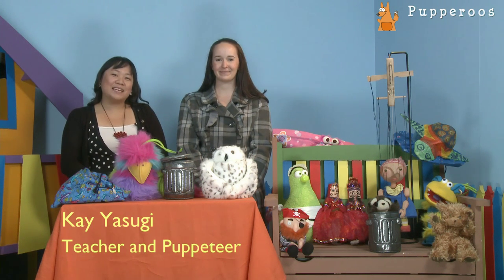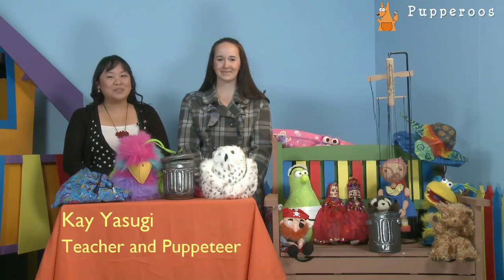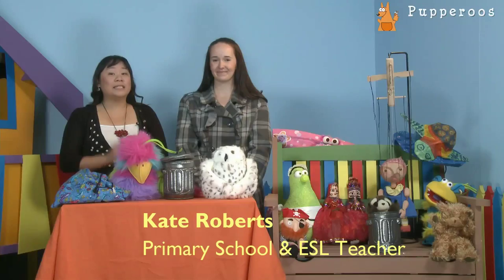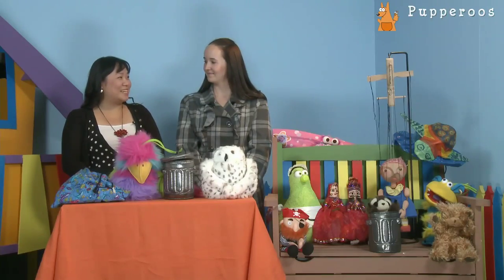Hi, my name is Kei Usugi and I'm a teacher and puppeteer with Papa Roos based in Sydney, Australia. Today I'd like to introduce you to a friend of mine, her name is Kate Roberts and she is a primary school teacher teaching kindergarten to grade 6, also specialising in teaching ESL — English as a second language. She's come today to share with us how she uses puppetry in her work. So Kate, thank you so much for coming today.